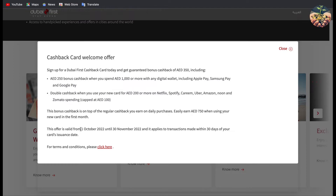Also if you use 200 dirhams or more on Netflix, Kareem, Spotify, Amazon, Noon, or Zomato, you'll get double cash back in the first month, which can go up to 100 AED. So in total it's going to be 350 AED. This offer is valid from the 1st of October 2022 until the 30th of November 2022. So if you apply now and use 1,000 dirhams via Apple Pay or Samsung Pay and get double cash back on Amazon and Netflix, you're going to get the card essentially for free for the whole first year since it costs 400 dirhams annually.